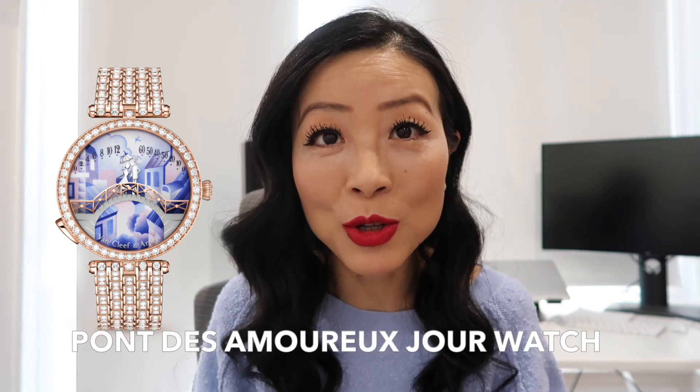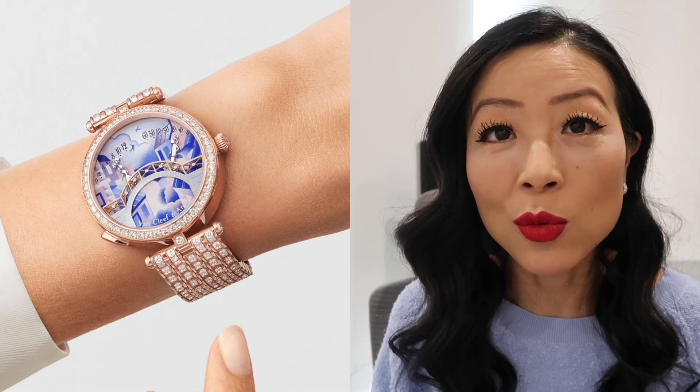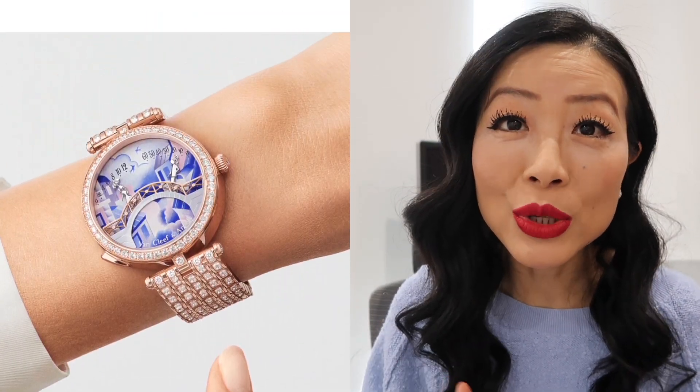The first category is watches. I have three candidates here and I need your help to decide on one. The first watch is from Van Cleef — the Pont des Amoureux. I don't speak French, but the name basically means 'Lover's Bridge.' This is from Van Cleef's Poetic Complications collection. The size of the watch is 38 millimeters, which is a really good size for me. It's in rose gold with a bezel surrounded by many diamonds.